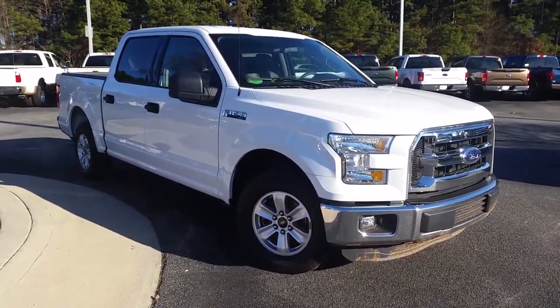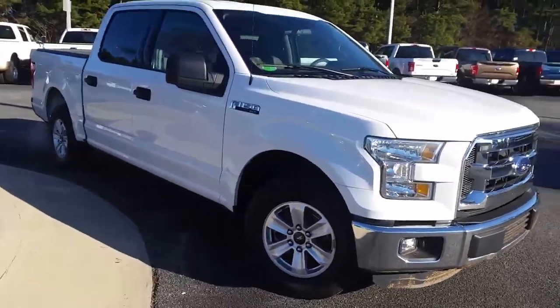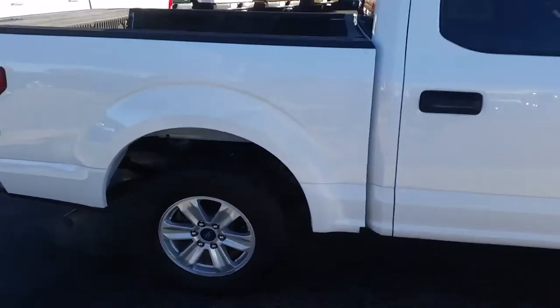Hey Sandra, it's Mike Livingston here at LoganvilleFord.com and here's that 2015 F-150 XLT that you picked out. Great looking truck — just do a quick walk around it so you can see what kind of condition it's in.